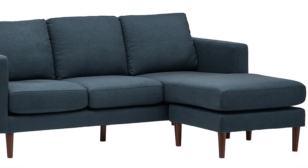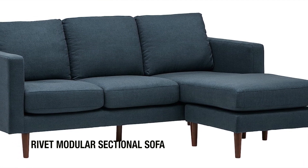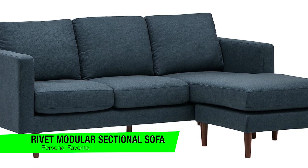If you want to confirm what my recommendations are, you can go into the description and check out that list to also ensure you get the best pricing. The first one on my list is my personal favorite — the Rivet modular sectional sofa.